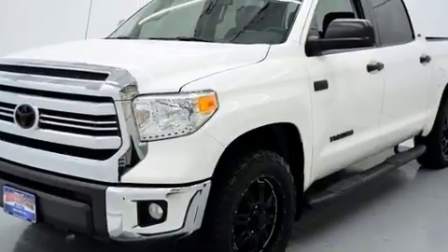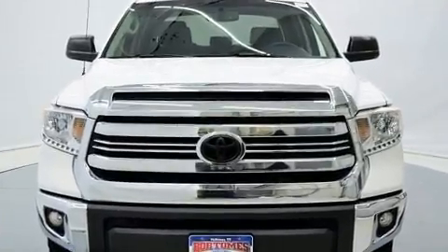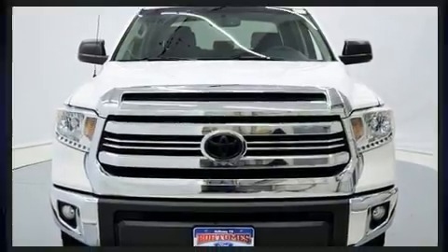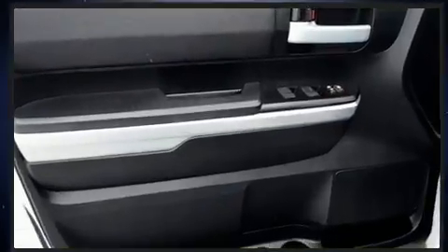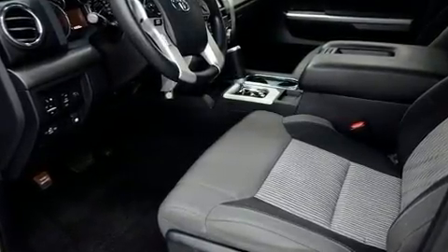A wealth of standard features mean that you no longer have to sacrifice. Such as remote keyless entry, variably intermittent wipers, a rear step bumper, power door mirrors and heated door mirrors, skid plates, a trailer hitch, and air conditioning.